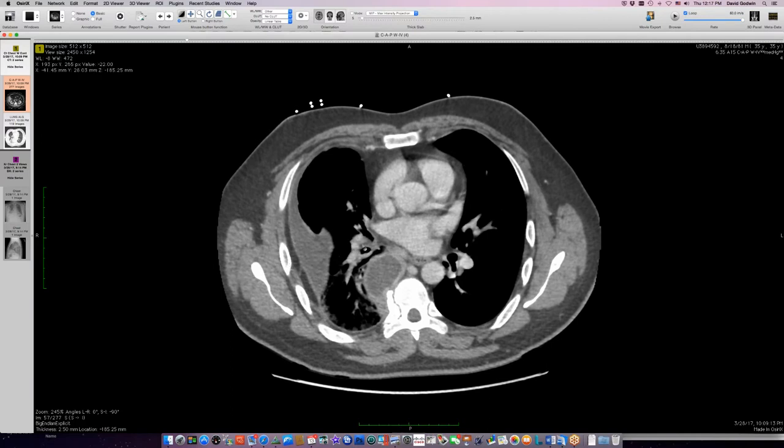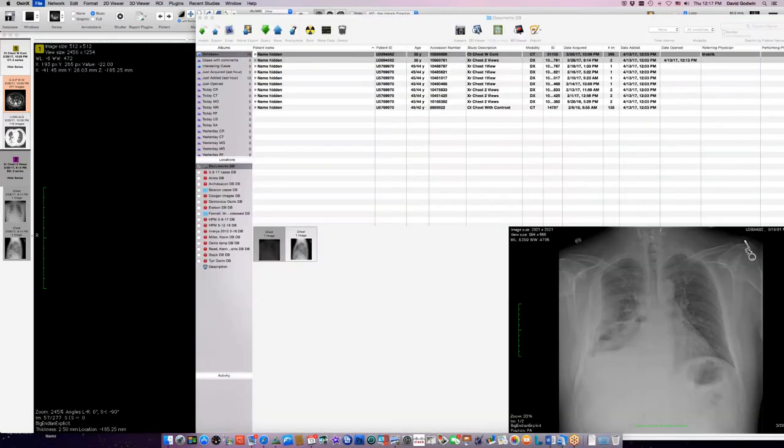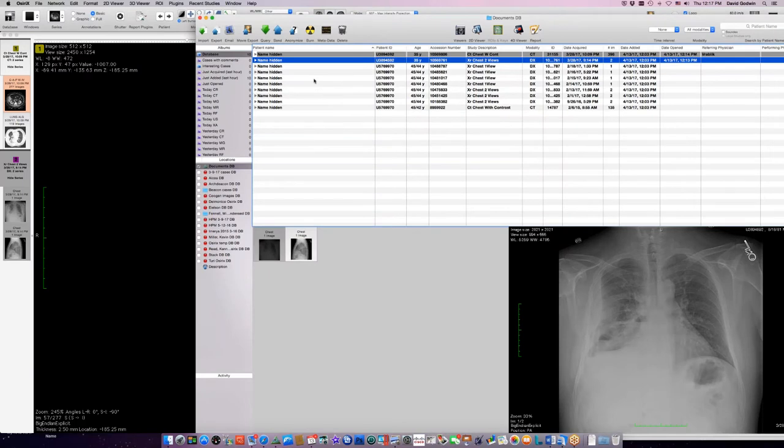I think everything's being pulled in by this pleural process. Notice the mediastinum is also rotated in that direction. There's a lot of traction on this fat, which is probably why it's thicker on that side. It doesn't look particularly infiltrated though.